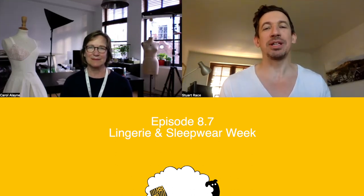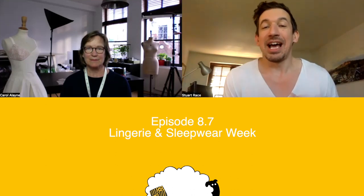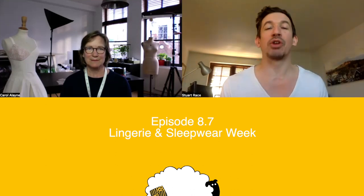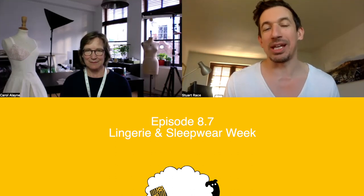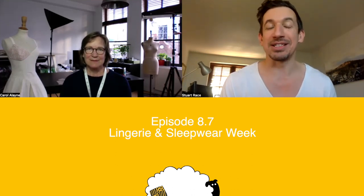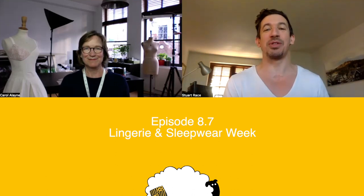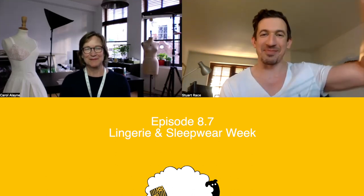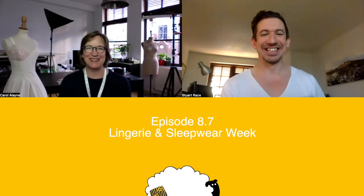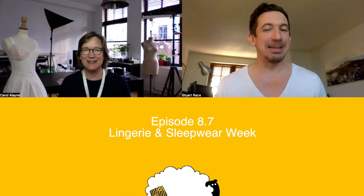Hello! Welcome back to All Gathered Up, the sewing show that goes into detail on all the tools, techniques, fabrics, or whatever comes up on the Great British Sewing Bee each week. We do that because we have a little more time than the show, and also because we have Master Tailor Couturier Carol Alleyne with us to help us along. Hey Carol! Week seven — lingerie and sleepwear week!